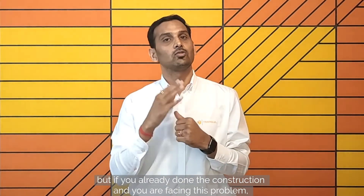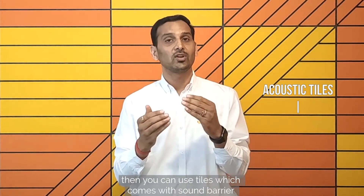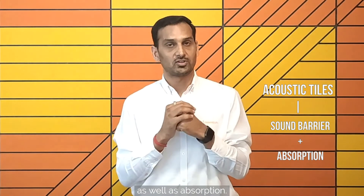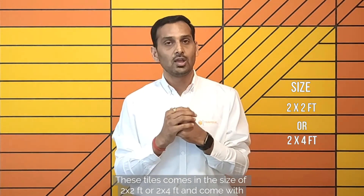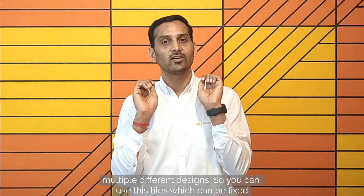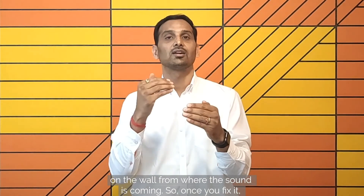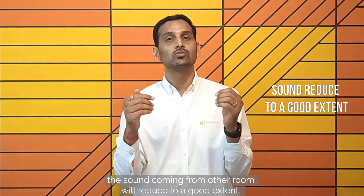But if you have already done the construction and are facing this problem, then you can use tiles which come with sound barrier as well as absorption. These tiles come in a size of 2x2 or 2x4 and come with multiple different designs. You can fix these tiles on the walls from where the sound is coming, and the sound coming from the other room will reduce to a good extent.